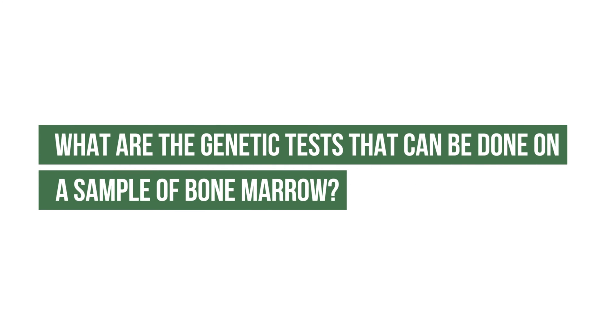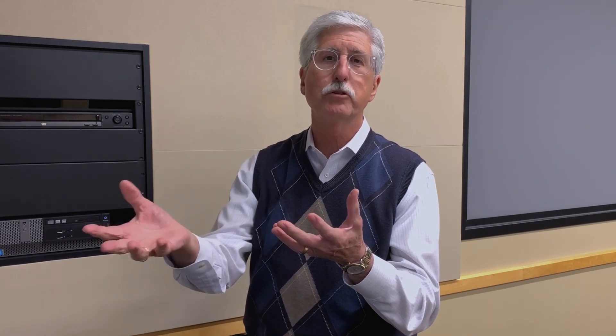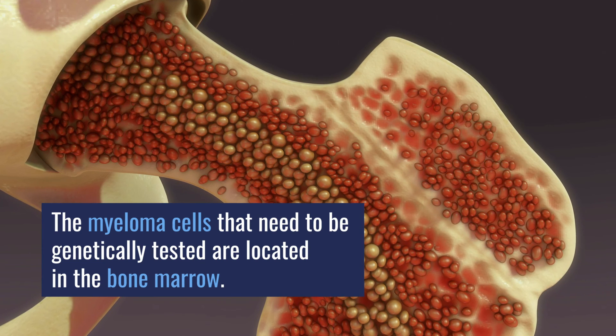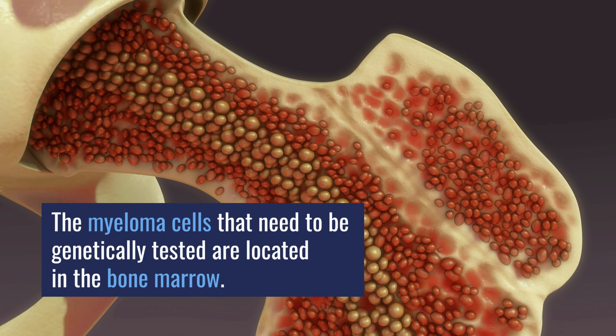What are the genetic tests that can be done on a sample of bone marrow? One of the hallmarks of myeloma that we often test is for the monoclonal protein in the blood — that's a good marker for the protein being produced by the tumor cells in the bone marrow. But if we're interested in defining the tumor cell by genetic definitions, we actually want to go into the bone marrow and isolate the tumor cells and run them through a panel of genetic tests.